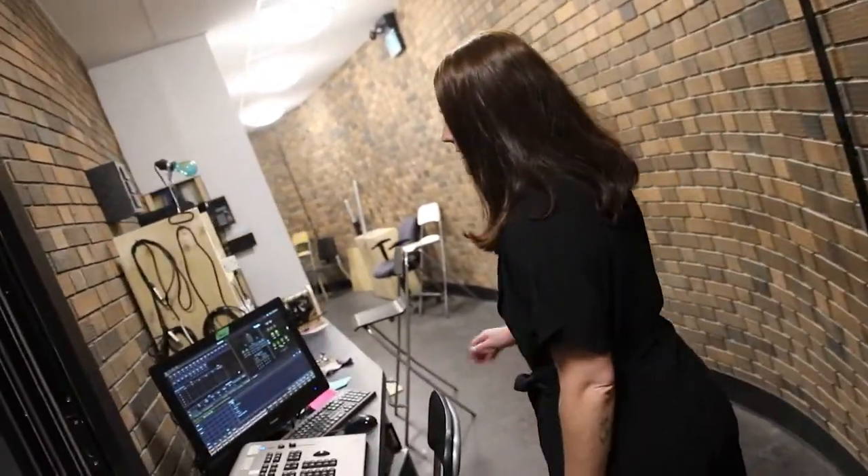First stop is the technical theatre booth where our students learn about sound, lighting, stage management, and the various aspects of what it takes to put on a production here at Central. Let's take a look.